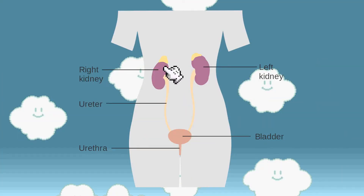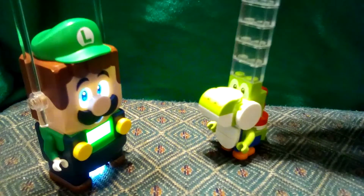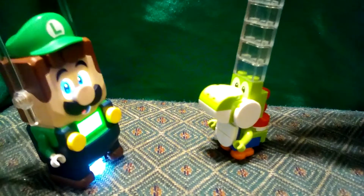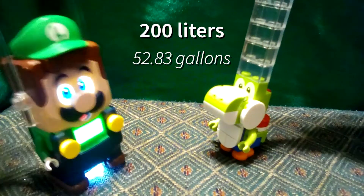First, blood travels to the kidneys where it gets filtered! Anything the body doesn't want — such as extra water, sodium, and urea — is taken out of the blood while everything else stays in! And they call them kidneys because they look like kidney beans, right? No, it's the other way around! Every day, your kidneys filter 200 liters of blood, which is just under 53 gallons!